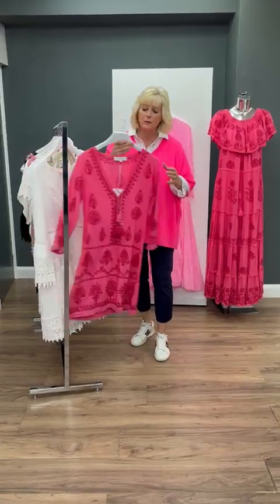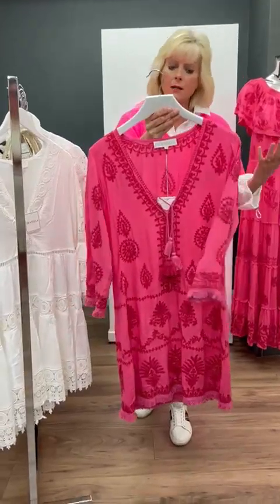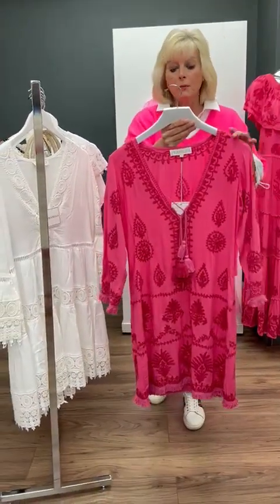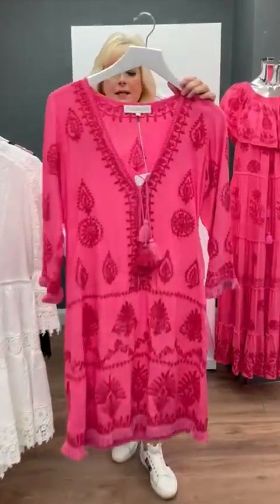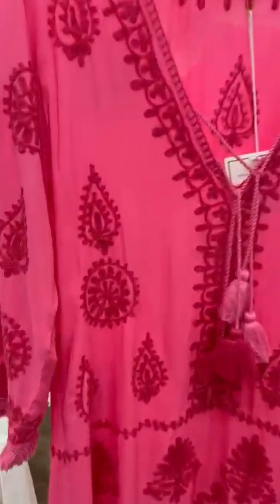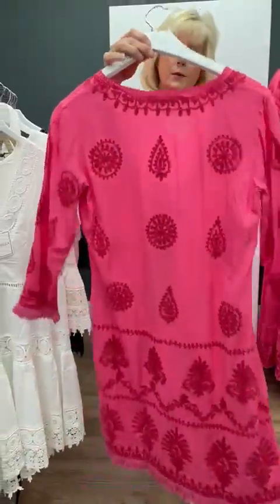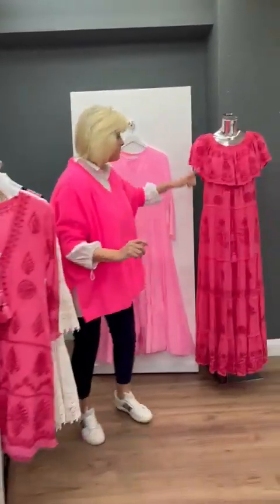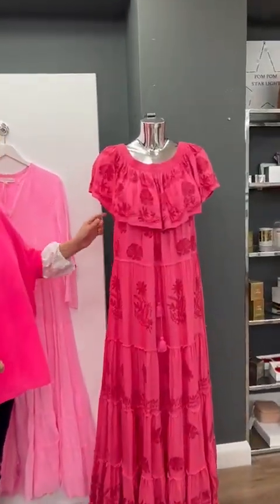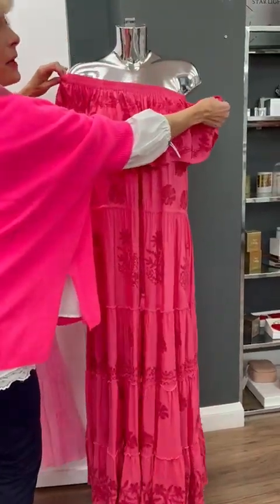I'm going to start by sharing with you the Prunella. This is a gorgeous holiday range that takes you from beach to bar. It's just so lightweight, and when we zoom in you can see the detail that's gone into the garments — it's absolutely beautiful. This one is available as a midi and we also do it as a maxi. It can be worn on the shoulder or just put down off the shoulder as well.